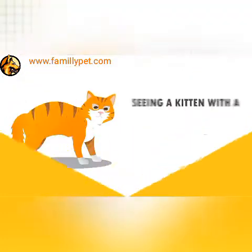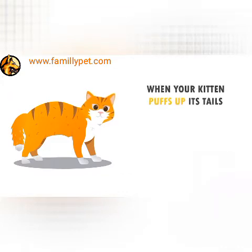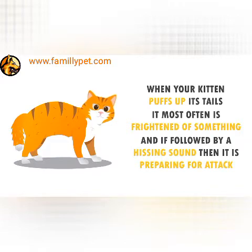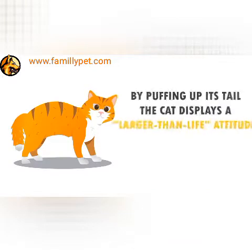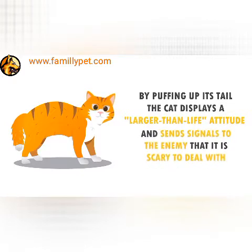Puffed Up Tail. Seeing a kitten with a puffed up tail can be very amusing, but it is anything but that. When your kitten puffs up its tail, it most often is frightened of something, and if followed by a hissing sound, it is preparing for attack. By puffing up its tail, the cat displays a larger-than-life attitude and sends signals to the enemy that it is scary to deal with.